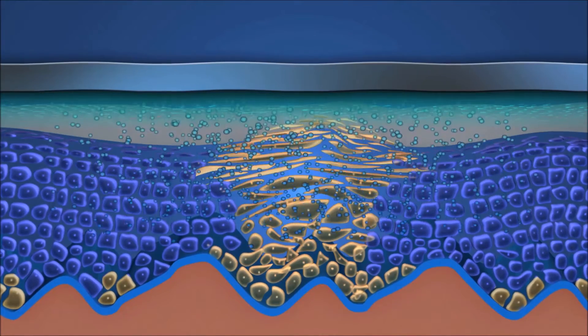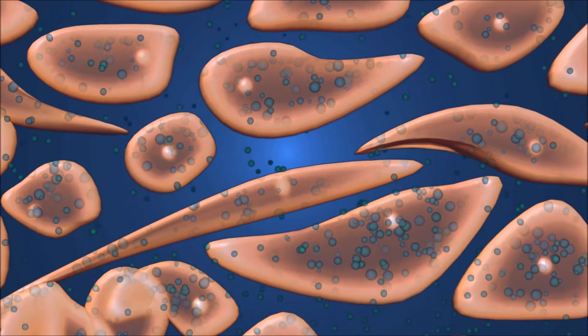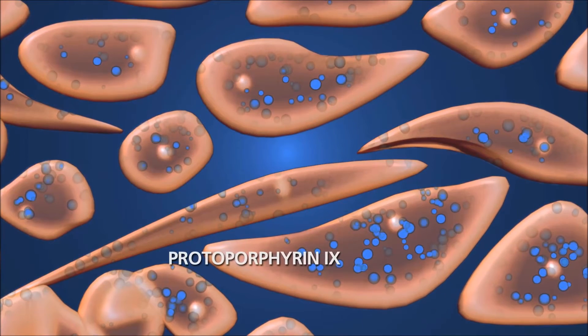During a three-hour incubation, the active substance specifically accumulates in the damaged skin cells. Here, the transformation into the light-activated agent called protoporphyrin IX will take place.